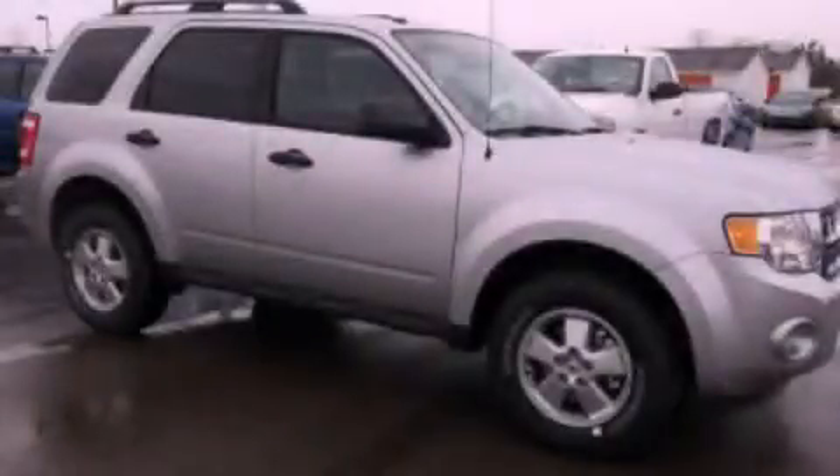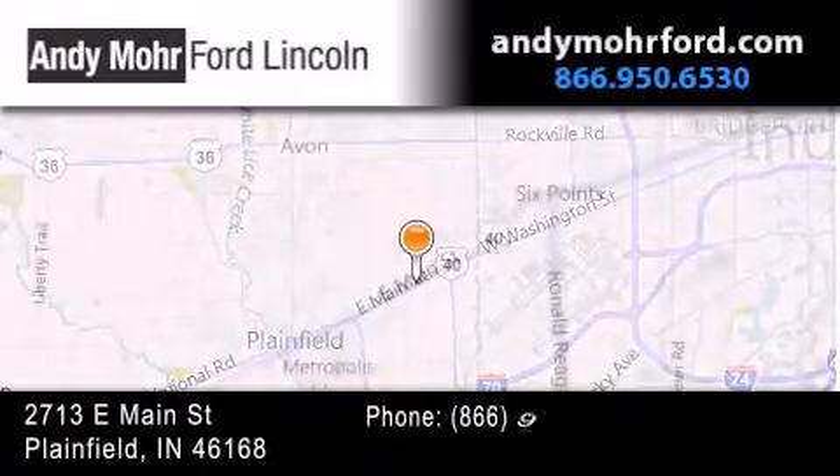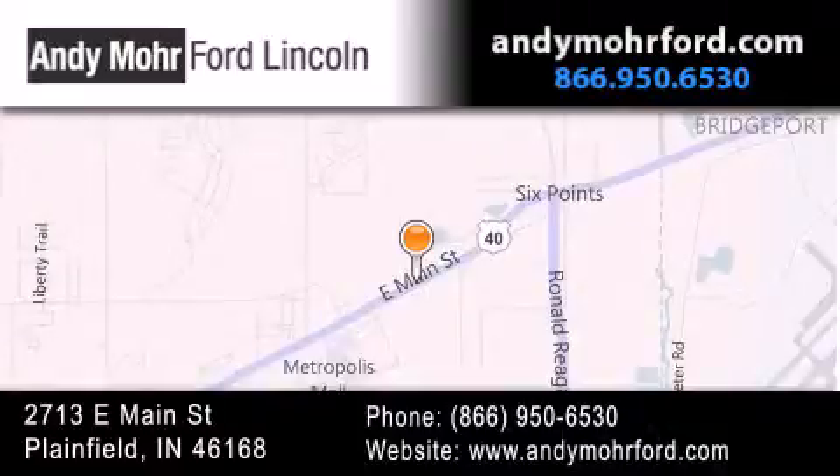This vehicle won't last long at this price — call and arrange a test drive now. Andy Moore Ford Lincoln is the place to find new Ford and Lincoln cars and trucks and pre-owned vehicles in Indianapolis. You can search our new and pre-owned inventory online, get new car pricing, and receive free no-obligation price quotes. Stop by and visit us today at 2713 East Main Street in Plainfield, or see us online at AndyMooreFord.com.